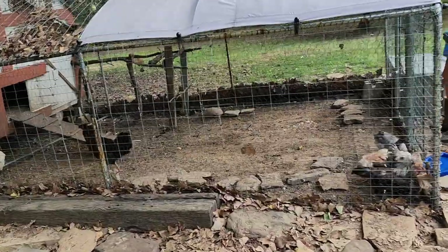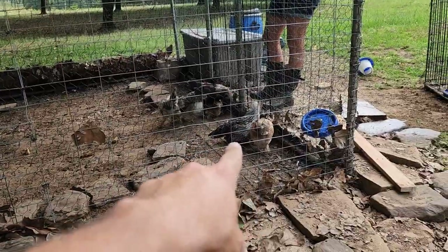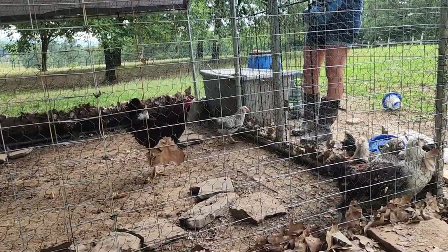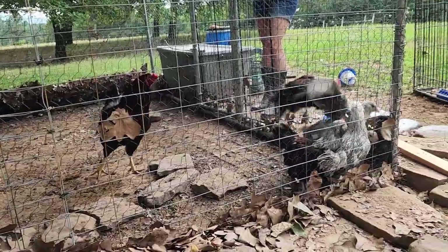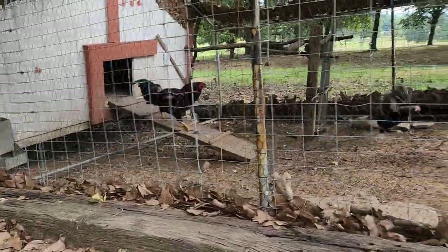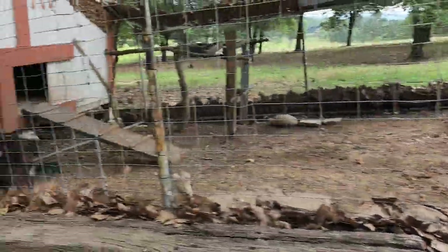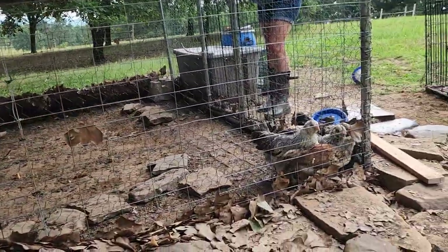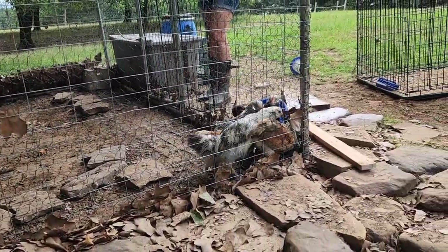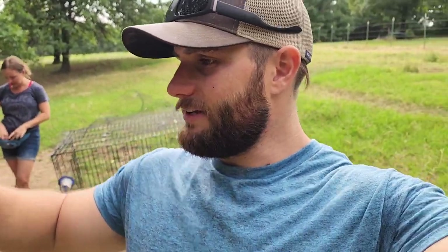We've got them all out now. We've got to do a little bit of cleanup and spritz the hose down. Bubblegum was chasing one of them around but he's just pecking at their butts, not their eyes. So far it's just Bubblegum chasing them — I don't see the hens really going after them. Big Broody Judy did one round and Big Bertha did one round. We've got to finish the water and put their food back in there.